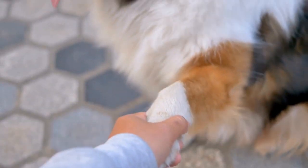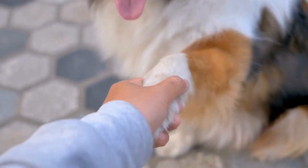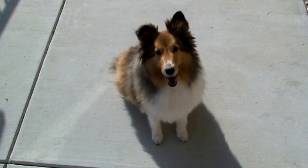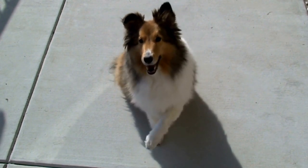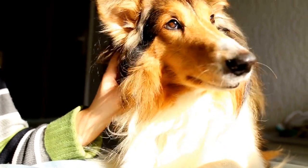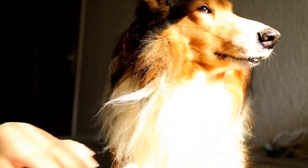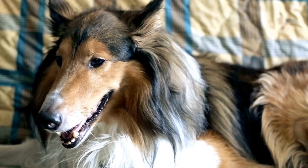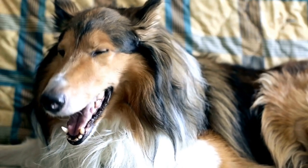Another important aspect to consider is mental stimulation. Shelties are highly intelligent and require mental challenges to keep them occupied. Puzzle toys, obedience training, and agility courses are great ways to engage your Sheltie's mind and prevent boredom. Apartment living shouldn't limit the mental stimulation your Sheltie receives.